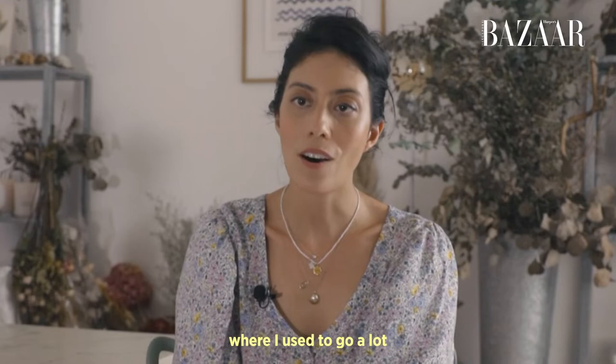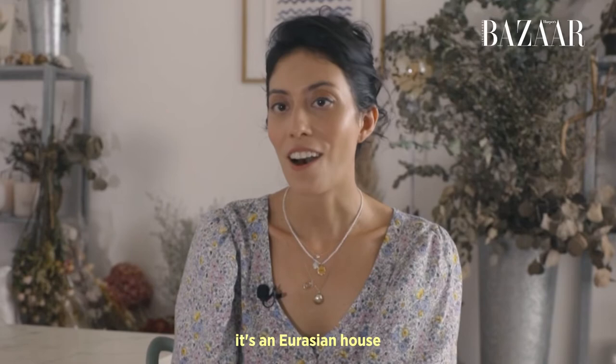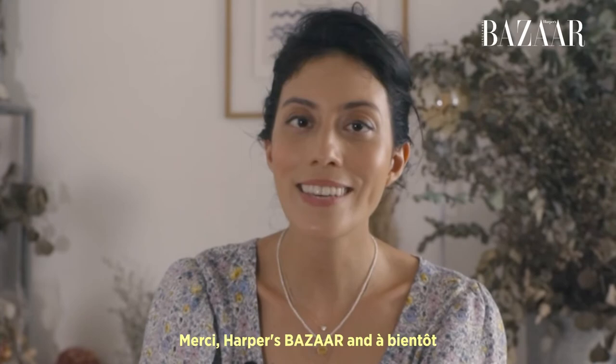I'm half Indonesian, half French actually. So there's also a lot of things from Indonesia, from Bali, from Java. We can see that it's a Eurasian house in terms of feel and decoration, because you have lots of things from Europe but also lots of things from Asia. Thank you so much for watching. Merci Harper's Bazaar, and à bientôt.